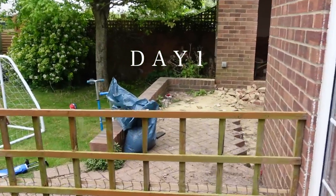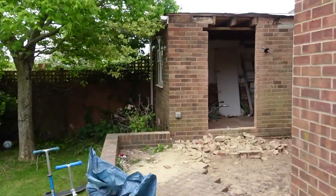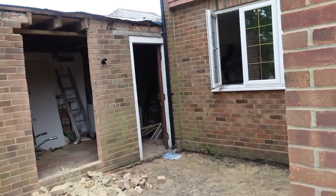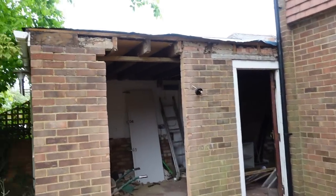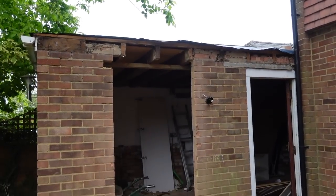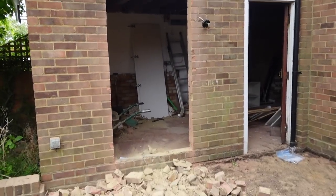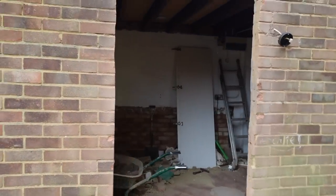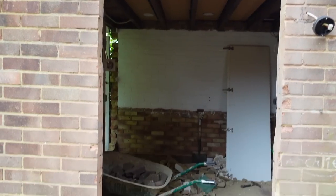On day one I have a real feeling this is the calm before the storm, but actually a lot happened. They arrived at half past eight and one of the first things they did was get all the felt off the top of the roof. Then they made an opening in the garage, which is roughly where our doorway into the utility room will be.